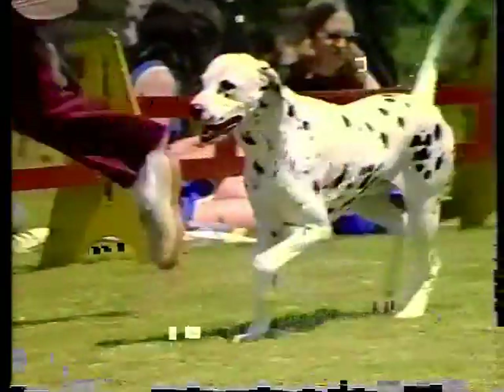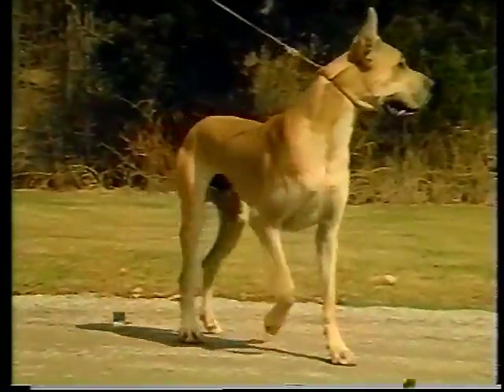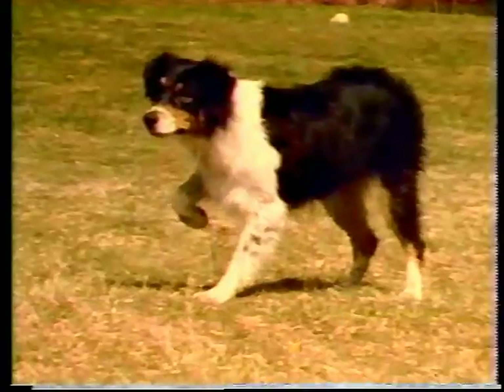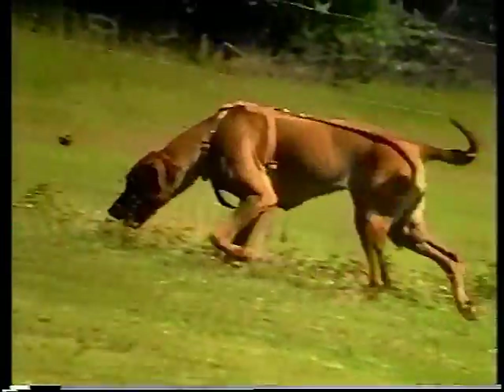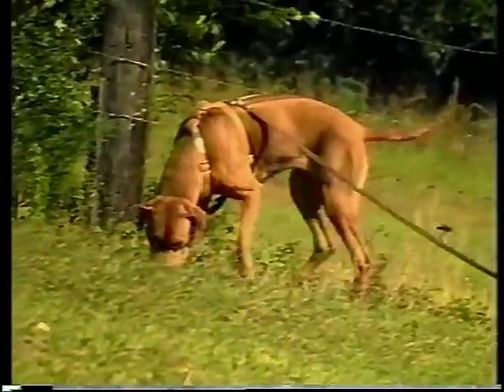For centuries, sages have written of the dog's loyalty and usefulness to man, dogs that have given so much in return for so little. This is a heritage that we should always cherish, and one that we should try to preserve as carefully as possible for the countless generations to come.